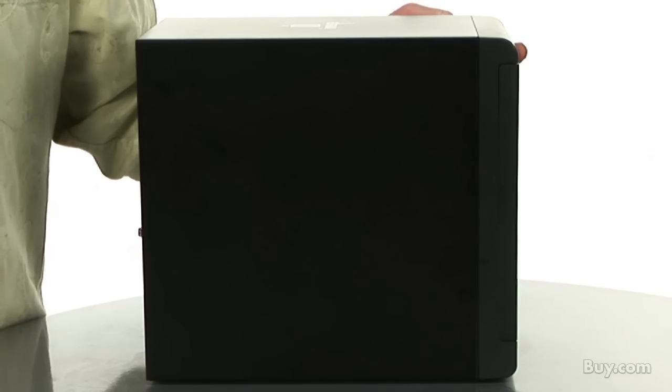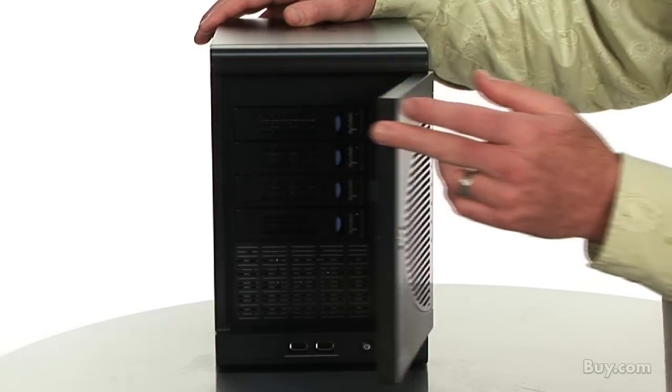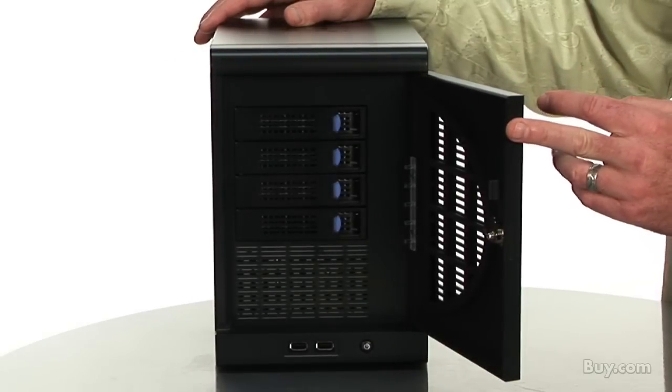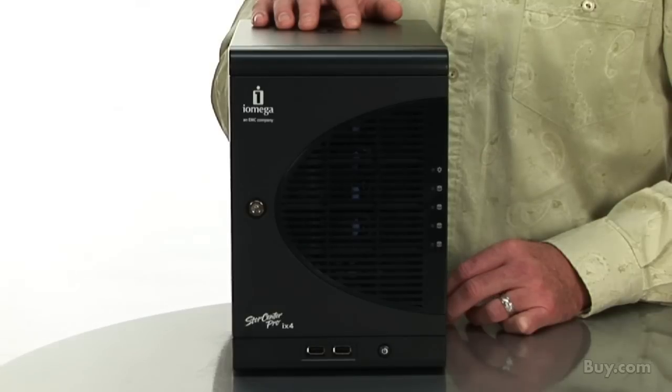Included in the iX4100 is integrated and award-winning EMC Retrospect Express backup software and RSA BSA-FE encryption to protect your installs and upgrades. Available in both 2TB and 4TB capacities and includes a 2-year warranty. So check out the iOmega StoreCenter Pro iX4100 NAS server today at buy.com.